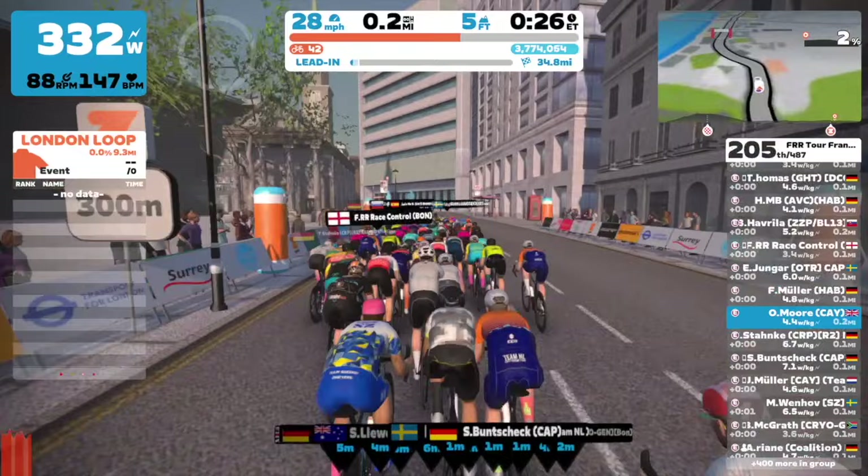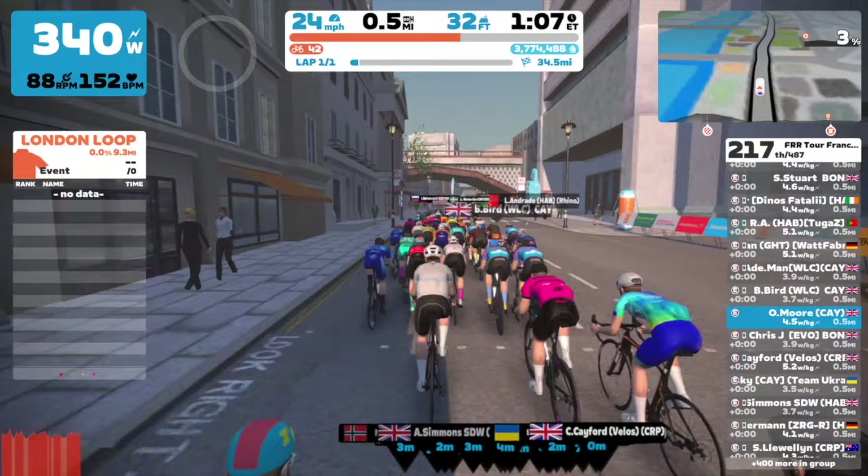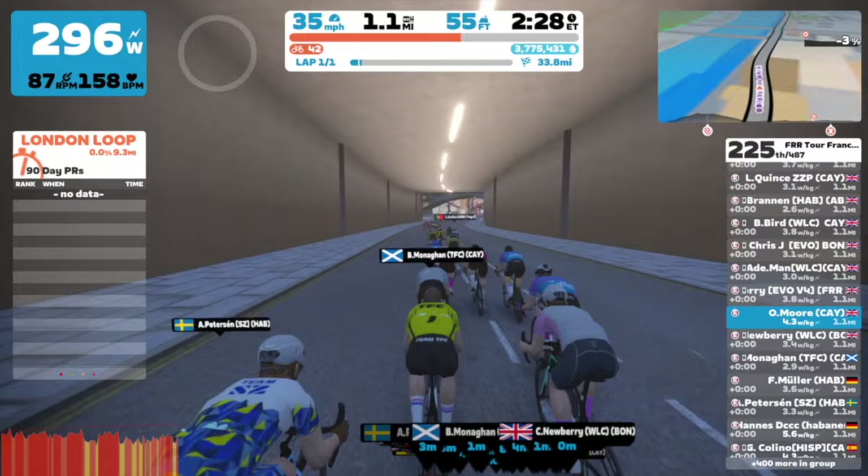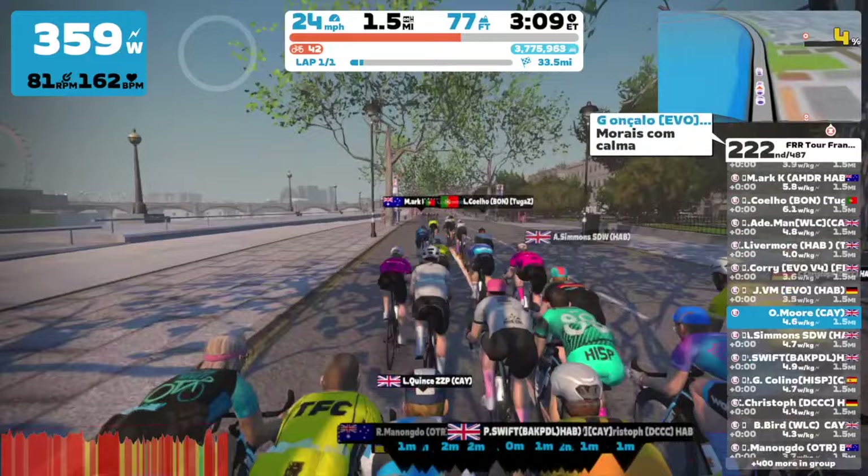My category is kind of the equivalent of a C category, so I am in the right category. Flamme Rouge Racing has their own system that determines what category you're in — it does it for you automatically, which I think is a very good idea.